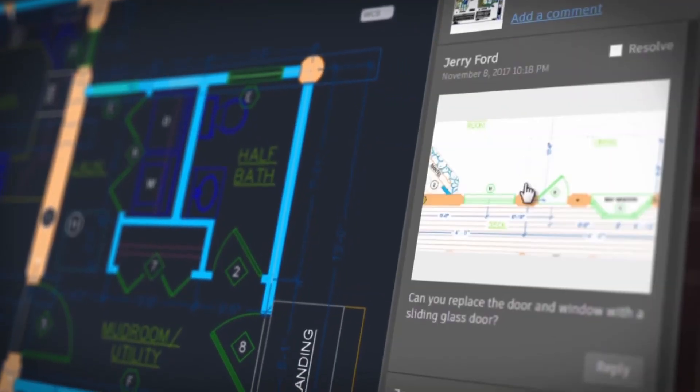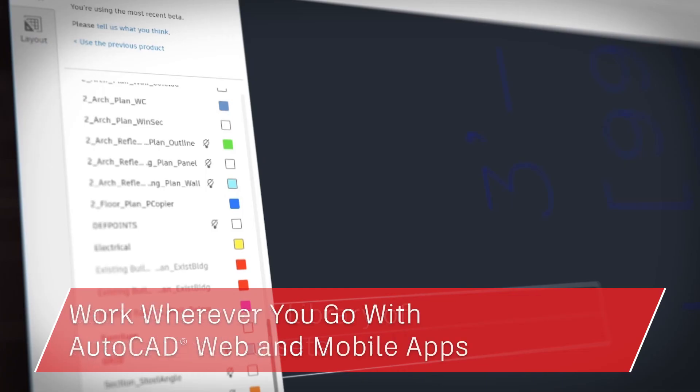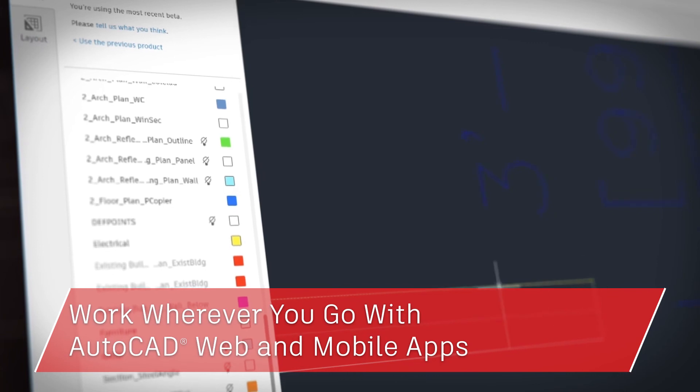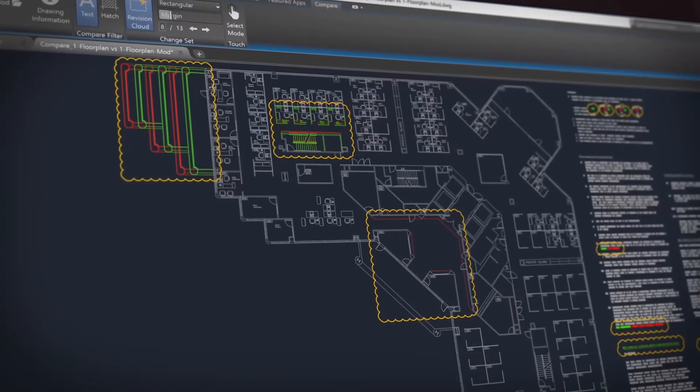So there you have it. From mechanical design aids to architecture tools, when you subscribe to AutoCAD you gain access to a library of specialized tool sets, can take your work with you with the web and mobile apps, and enjoy core enhancements included in AutoCAD 2019. There's only one AutoCAD. It's AutoCAD for everyone.